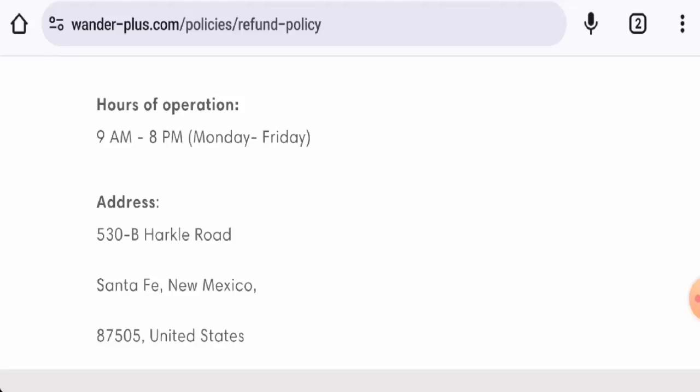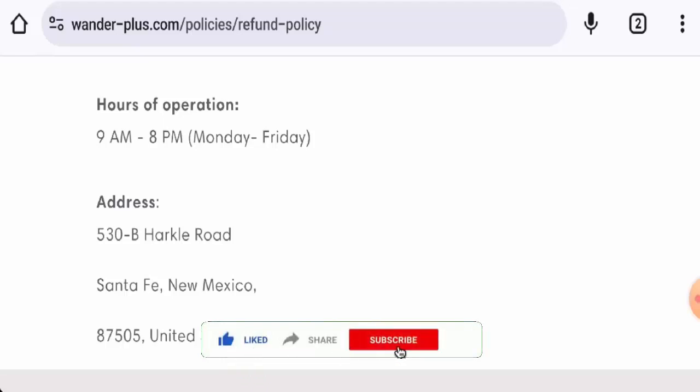We recommend you make the right decision after exploring fully. If this review was helpful, please comment your thoughts. We are always active in answering your comments. That's all for today's video — don't forget to like, share, and subscribe. Have a nice day!